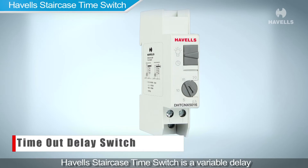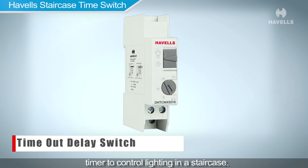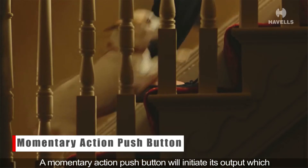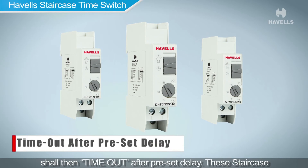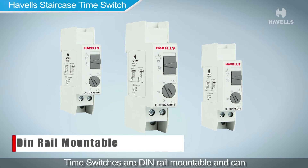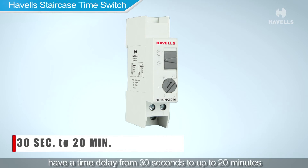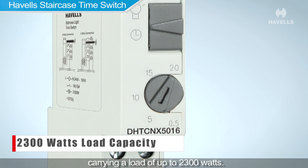The Havells staircase time switch is a variable delay timer to control lighting in a staircase. A momentary action push button initiates its output, which then times out after a preset delay. These staircase time switches are DIN rail mountable and can have a time delay from 30 seconds to up to 20 minutes, carrying a load of up to 2300 watts.